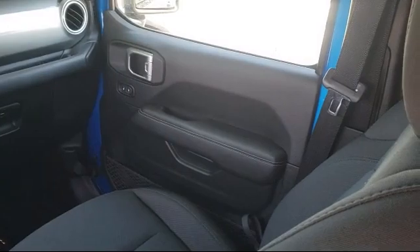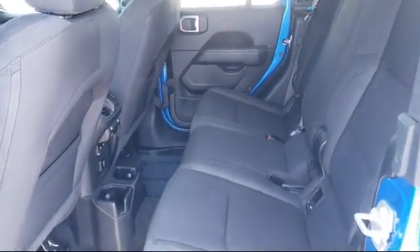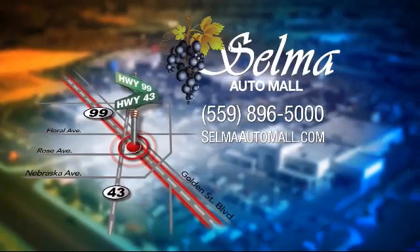With over 40 awards collectively between the dealerships, the Selma Auto Mall has proven that when it comes to buying a car, there's no better place than right here. With a replica of an 1880 steam locomotive chugging around a 20-acre lot,